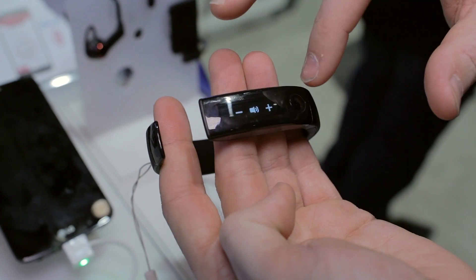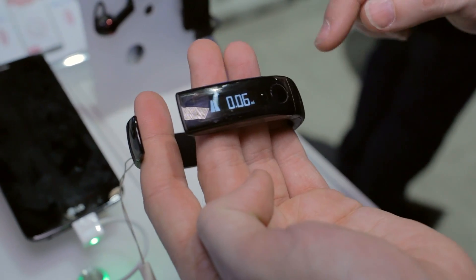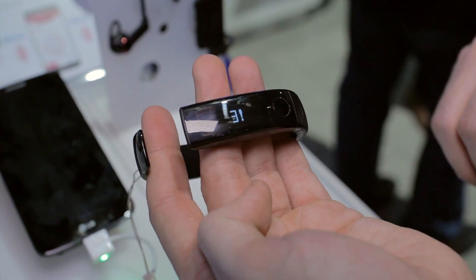So music, you can read text messages, you can see incoming calls — it has a lot of different options and usability. It won't just be a basic pedometer or fitness tracker like we saw from one of LG's competitors.